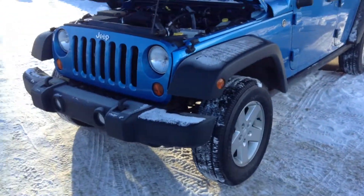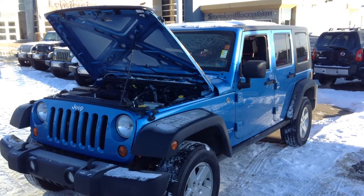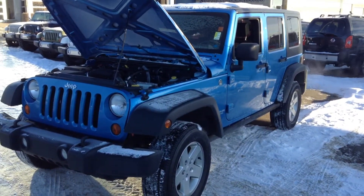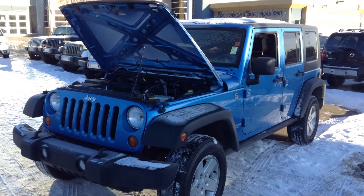Kayla and Murray, if you have any other questions about this Jeep Wrangler or any other vehicle on our lot, please let me know. I will be more than happy to assist you. Feel free to reach me on my cell phone at 780-862-3678 if you have any questions. Bye bye.